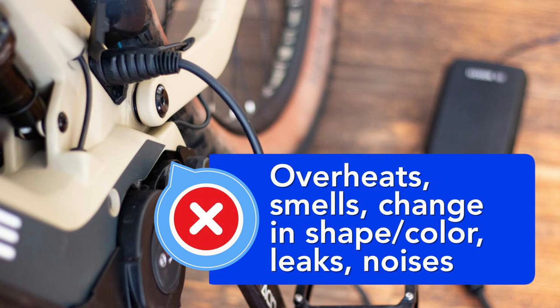Finally, if a battery overheats or you notice an odor, change in shape or color, leaking or odd noises, stop using it immediately.